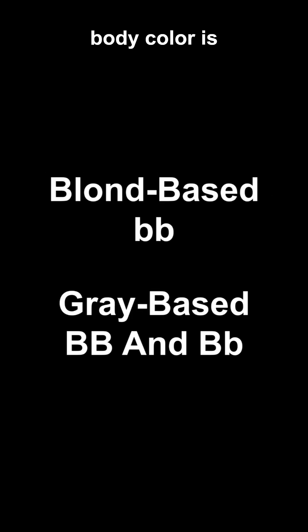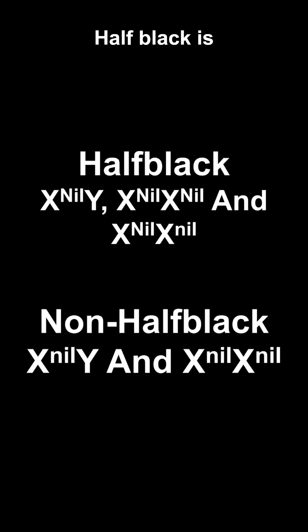Blonde based body color is recessive and represented with a lowercase letter B. Half black is dominant and when expressed is represented on the X chromosome as an uppercase letter N, then I1.